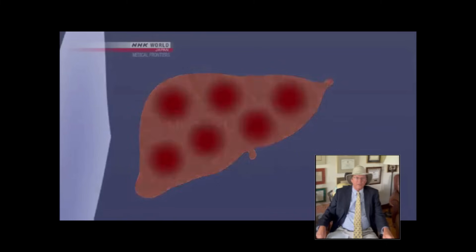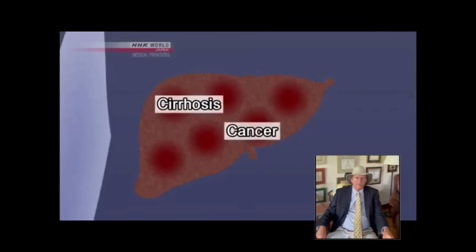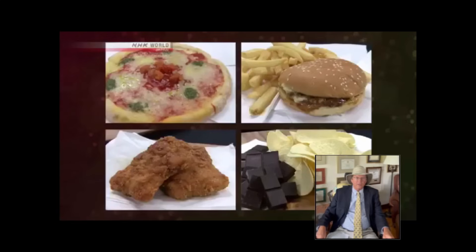Over time, the liver tissue can harden, leading to cirrhosis or even cancer. In the past, the condition mainly affected heavy drinkers, but now more non-drinkers who regularly eat high-calorie foods are also getting fatty liver. Oxidative stress plays a key role in the progression from fatty liver to serious liver disease. Astaxanthin is a strong antioxidant, so it was thought to be an effective treatment.